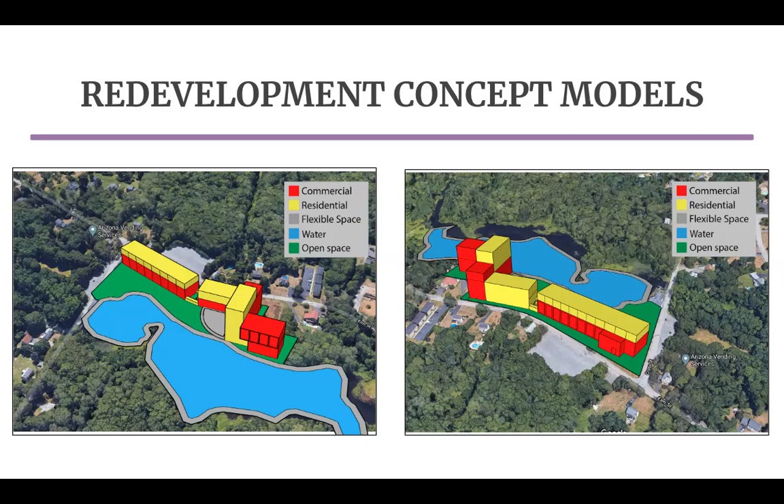Here is an example of one of the mixed-use redevelopment massing models. The potential commercial space is coded in red, the residential is coded in yellow, the flexible space for community gathering, outdoor seating, or pathways is coded in gray, and open space is green.